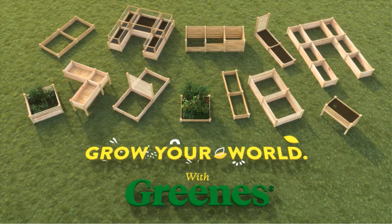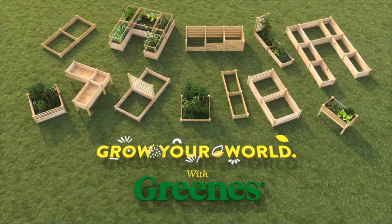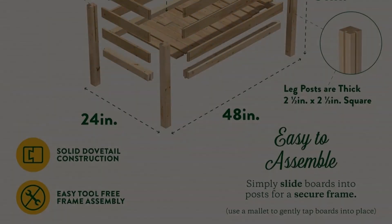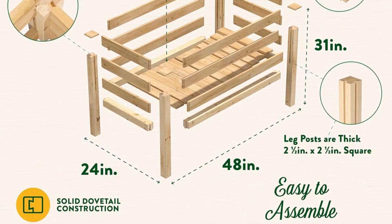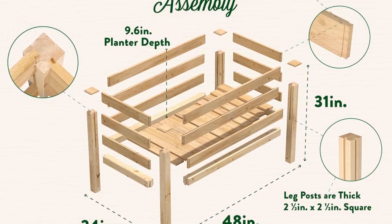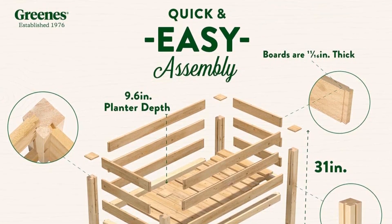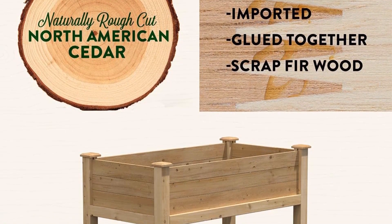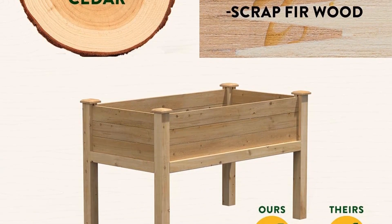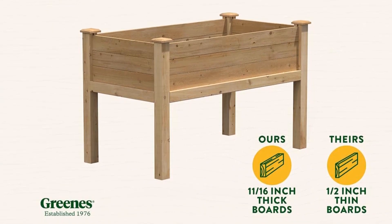This raised bed from Greens Fence is free of glue and chemicals and includes a fabric liner to keep the soil in. The slats have small gaps in between them to let excess water drain out to help prevent root rot. At 31 inches tall, this raised bed eliminates the stooping and kneeling required of in-ground gardening and reduces the likelihood of critters getting in. This model is also easy to assemble — you slide the boards into the posts and tap gently with a mallet to secure everything in place.